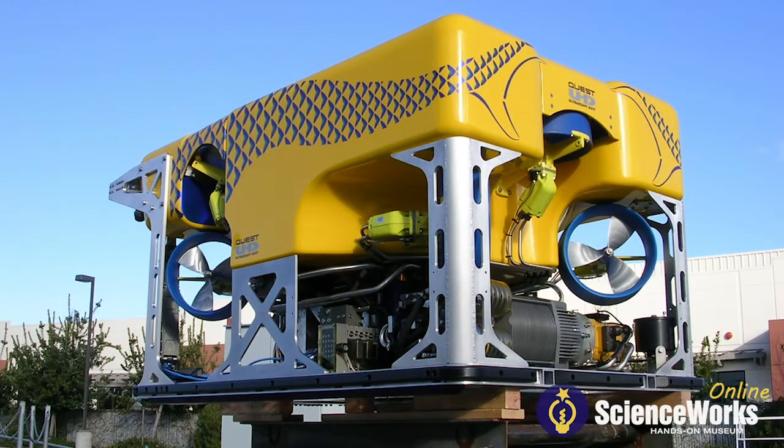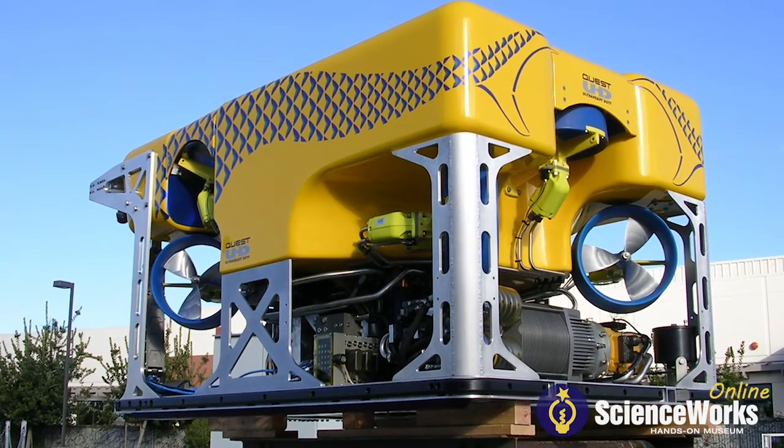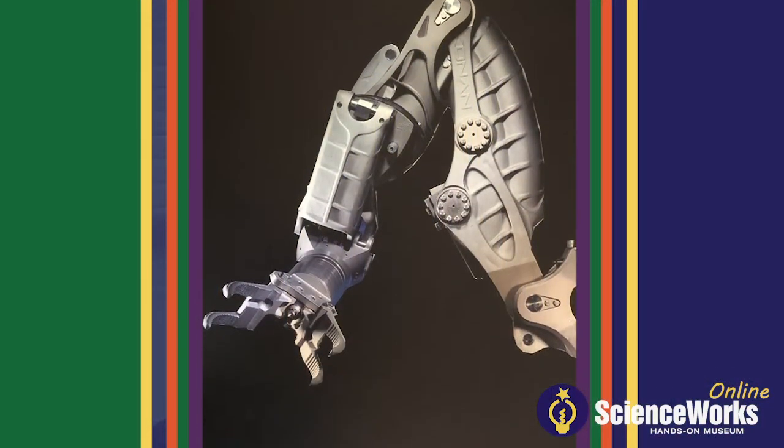What we build are underwater robots — like at the start of Titanic where they send a robot down to the ship. Those are the types of things we make. They're primarily used in salvage or science.